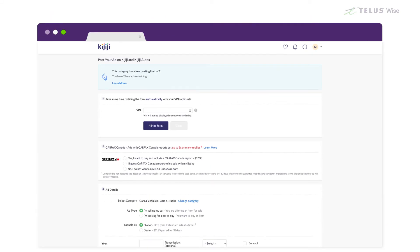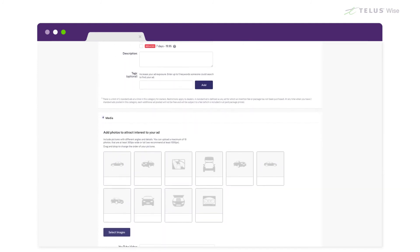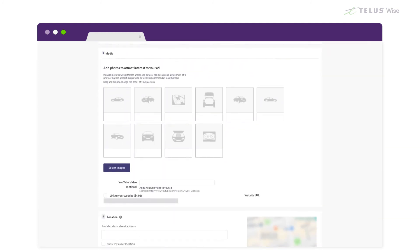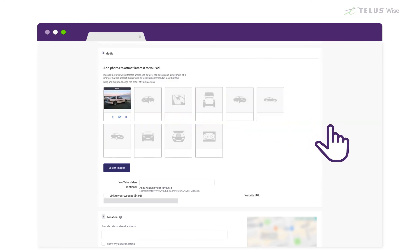Sometimes you may want or need to upload a file from your computer. For instance, on Kijiji, if you want to post an ad to sell your car, you'd click Select Images and then find an image of your car on your computer. Click Open and your photo will be uploaded to the website.